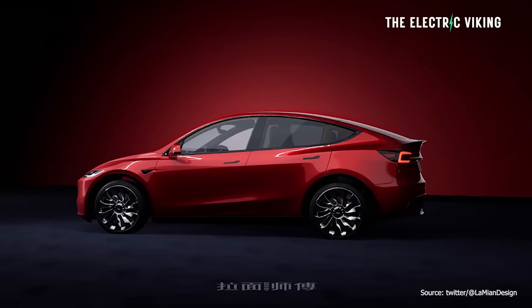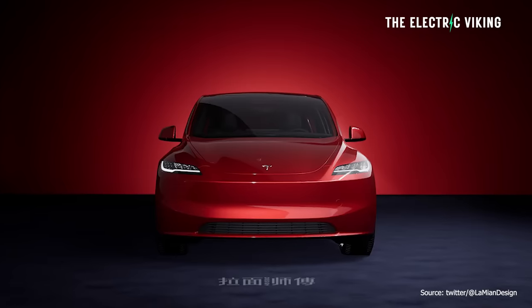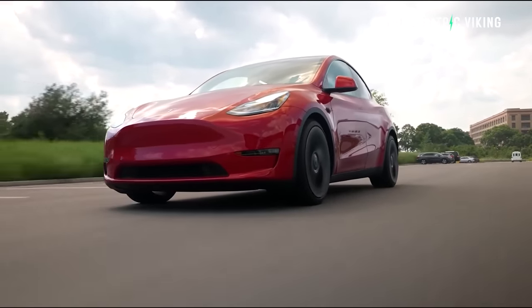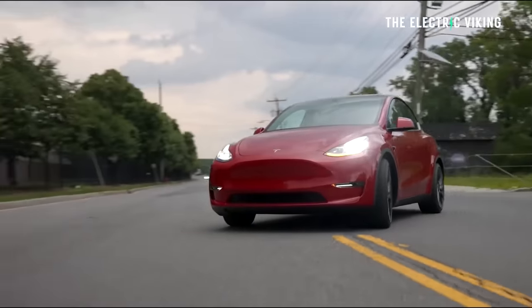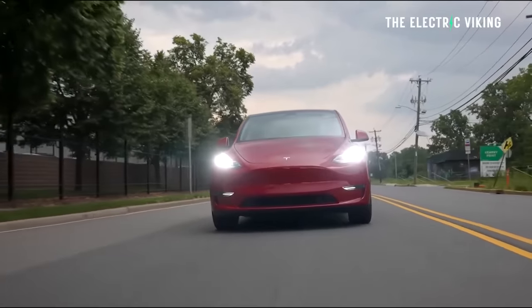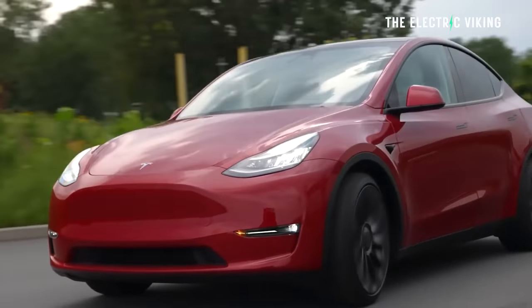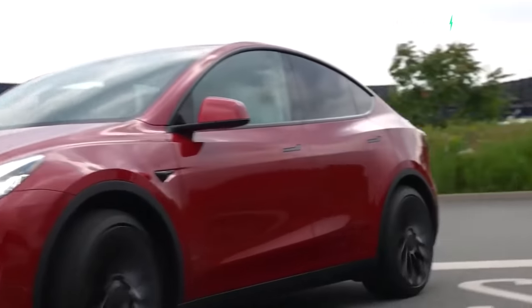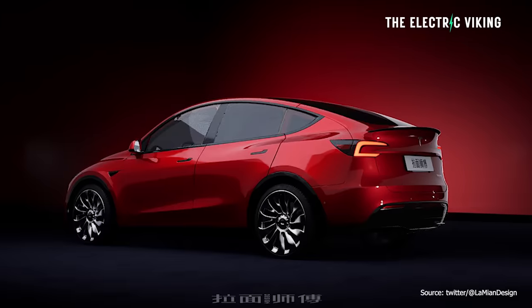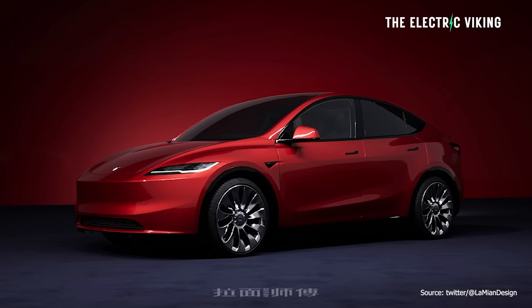Tesla will upgrade the 2024 Model Y. I'm not talking about the new version we're seeing in China — there's already an upgraded version of the Model Y in China with about five changes. You're going to see those cars in probably January, February, March, maybe in America — really, really soon. What I'm talking about here is the big changes, the big upgrade: the Highland version. It's called Juniper for the Model Y.